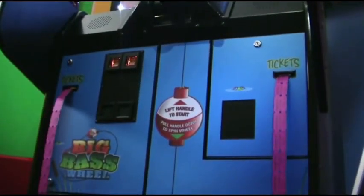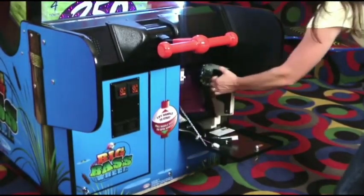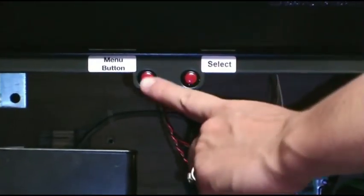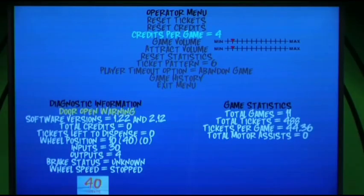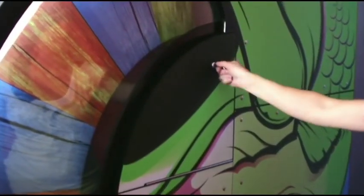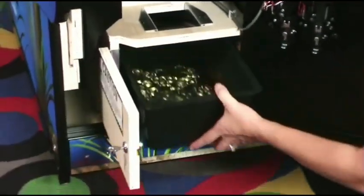It's no wonder the siren is glaring. There's a 1,000 ticket winner here. Easy access to the tickets and the operator's menu. You can open the door with the wheel and the right tickets, and you can also see the coin box.